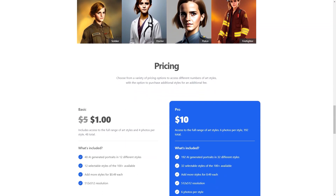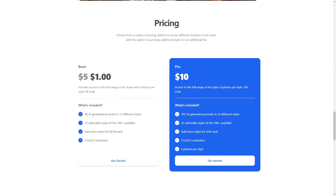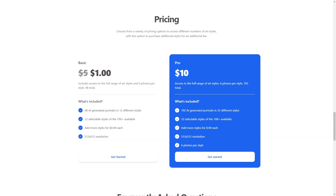Whether you're a student, a professional, or just someone looking to stand out online, AI Photo of Me is the answer. So what are you waiting for? Give it a try today and join the thousands of users who are already loving their new profile photos.